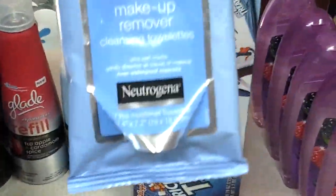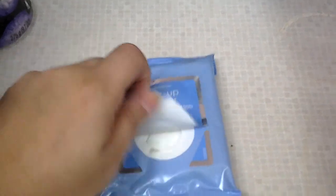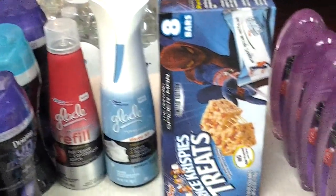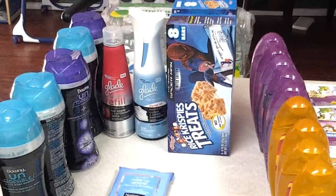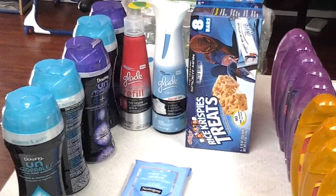I had one more of these makeup remover cleansing cloths by Neutrogena. These were $1.97 and there was a $2.00 coupon. She scanned it so the extra overage went and applied to the rest of my transaction. So that was my haul from Target. With my coupons and with my gift cards from last week, I paid out of pocket about $2.60.